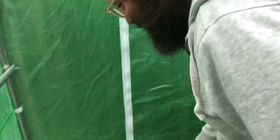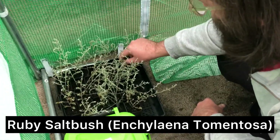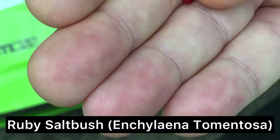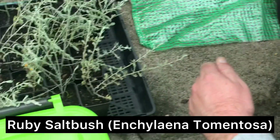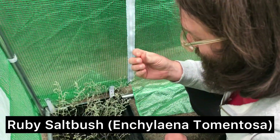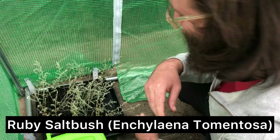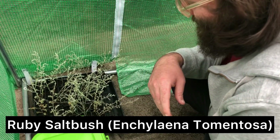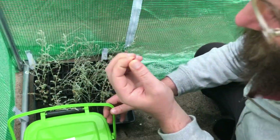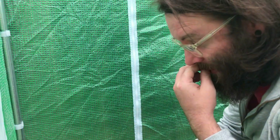These are some cuttings I've put in recently of Ruby saltbush. There are many saltbush species and you'll see they've got little red berries — it's a bit of a suck and spit. I see this out in the wild quite a bit. I'll never be game to eat berries in the wild — I eat blackberries because I'm sure of them, but that's about it.